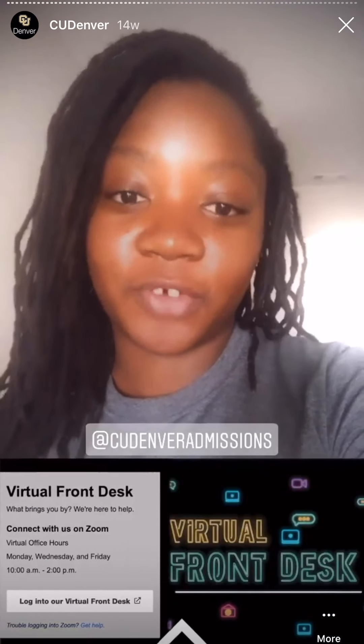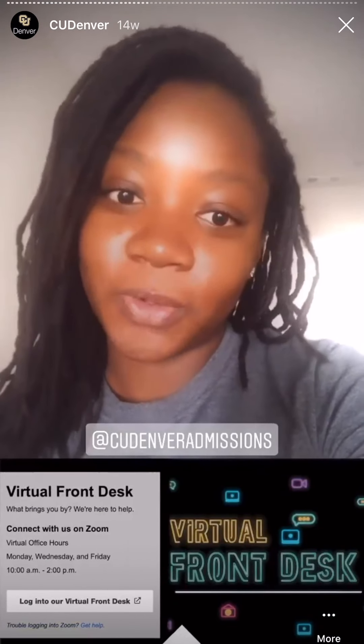Right now I have to get to work. I am a student ambassador so I always have to be repping CU Denver — that's why I have my CU Denver t-shirt on. Today I will be doing the virtual front desk for the admissions office, so I'll show you how that works.